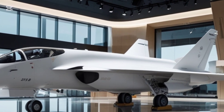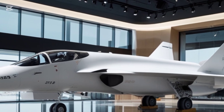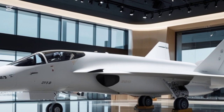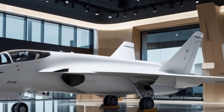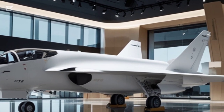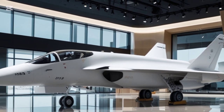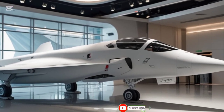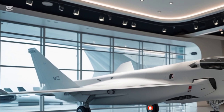From the exterior, the 2026 Gripen S is a masterpiece of aerodynamics and engineering. Its sleek delta wing and canard configuration remain, but refinements in materials and shaping have made it even more efficient. The airframe is now constructed with next-gen composite materials, reducing weight while increasing structural integrity. The fuselage has been subtly redesigned to optimize stealth capabilities, incorporating radar-absorbent materials and a refined surface geometry that reduces its radar cross-section.